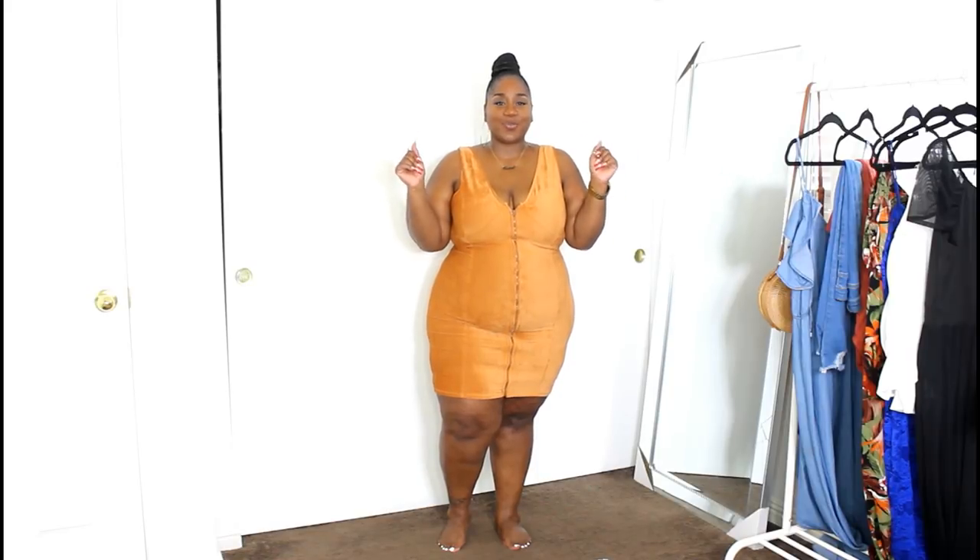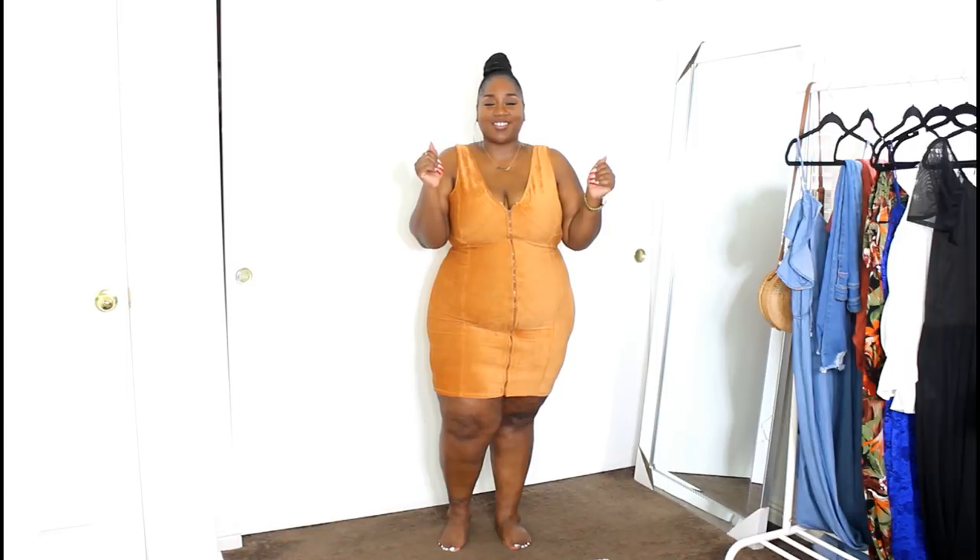Hey loves, welcome back to my channel! Today I'm coming to you with a Shop Lace and Leopard haul — yes, you heard me right, a lace and leopard haul.